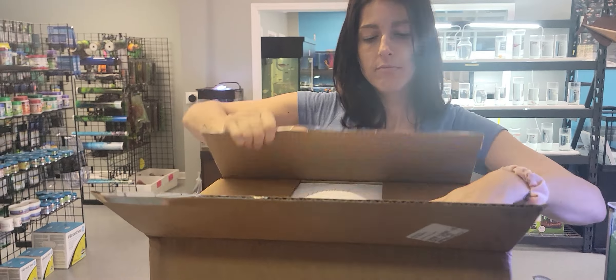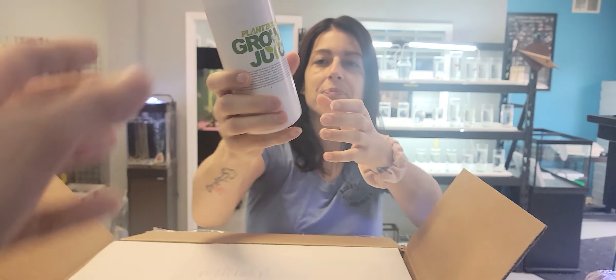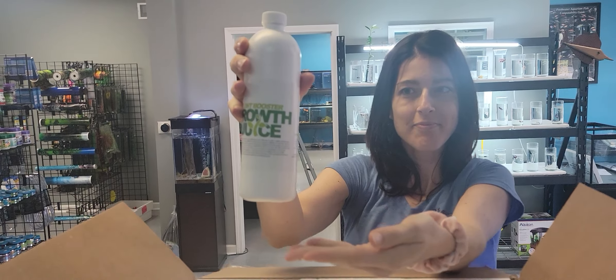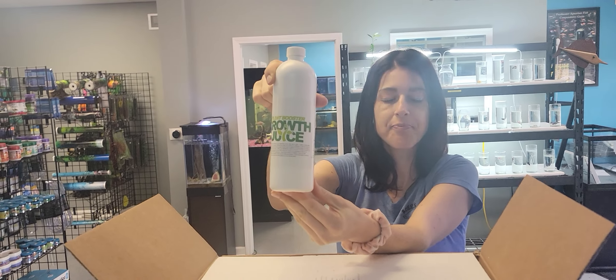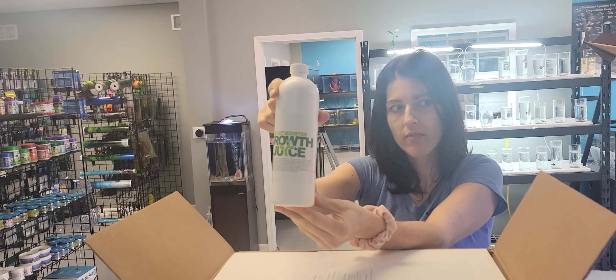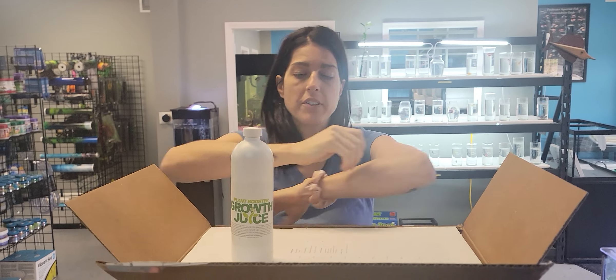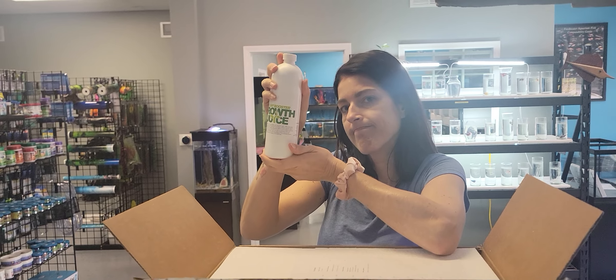Also, we are now selling Dustin's Plant Booster Growth Juice, which comes from the same place. We've been using it in the store for a couple months and have definitely seen some results. We're using it here and now we have it to sell too — it's just $20 a bottle. If you want any, just let us know or stop in.